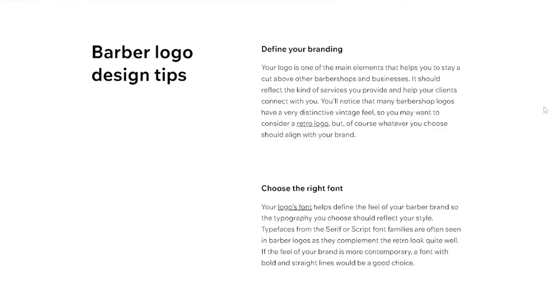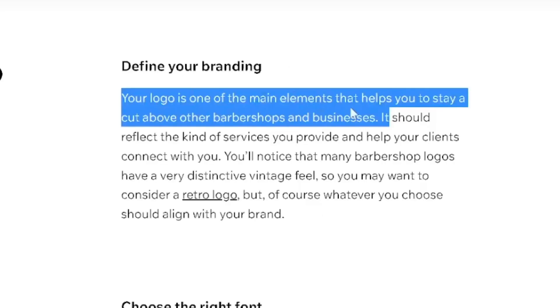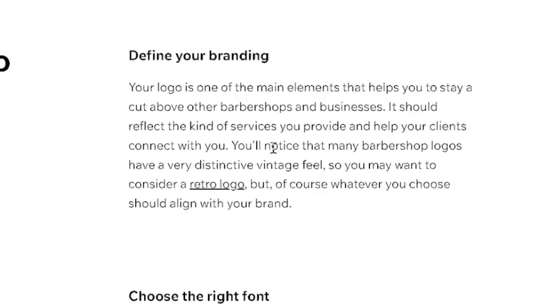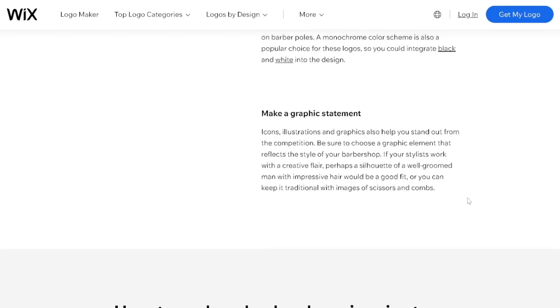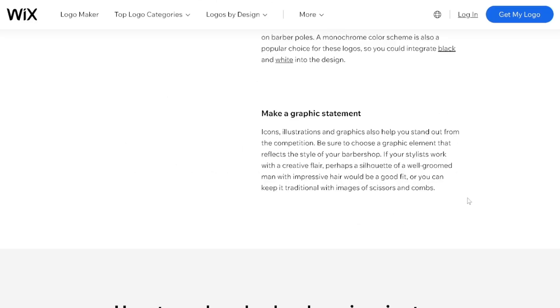They've got some tips down here: 'Define your branding.' It's all just generic advice. It should reflect the kind of services you provide and help your clients connect with you. They also say your logo is one of the main elements that helps you stay a cut above other barbershops — so make something that's your own. And then immediately after, they say you'll notice that many barbershop logos have a distinctive vintage feel, so you might want to do a retro logo. So I'm going to stay a cut above by copying everyone else. They also say 'icons, illustrations and graphics help you stand out — keep it traditional with images of scissors and combs.' Again they've said stand out from the competition and then told you to do what everybody else has done. This is just not good advice.